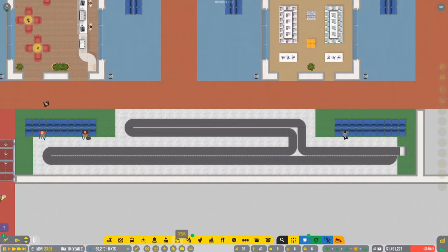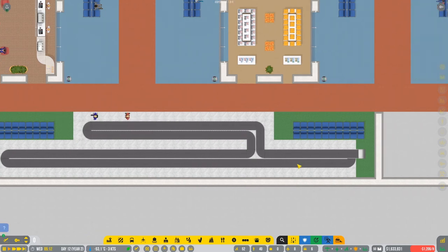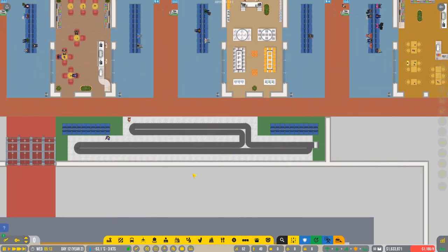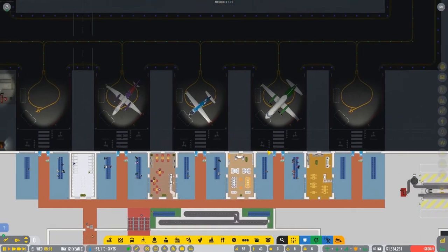That's kind of chaotic. I was trying to rebuild this but apparently they're just grouping in here and collecting baggage. Maybe I'll figure this out later on, so I'm gonna stick to this - this is how it is right now.